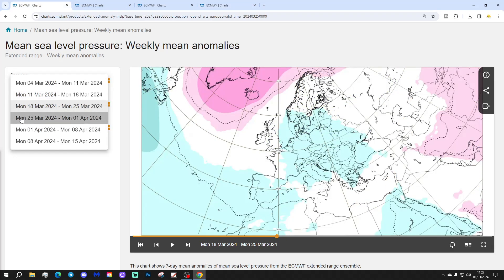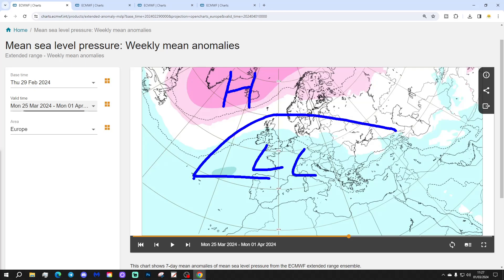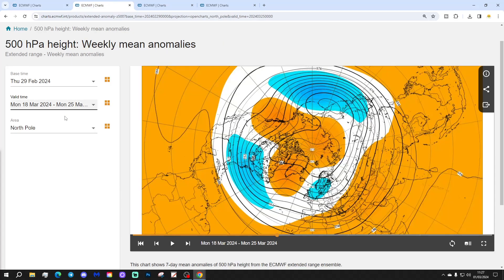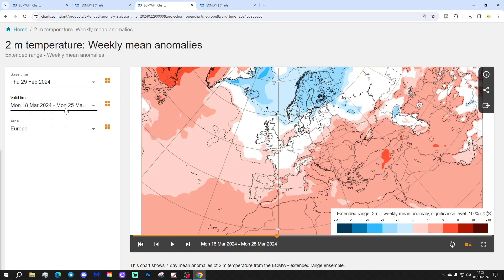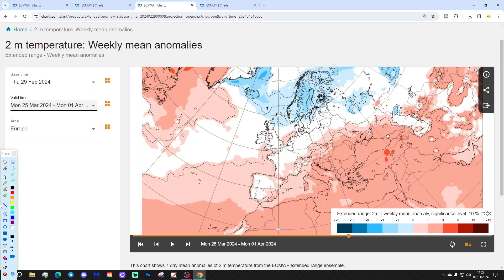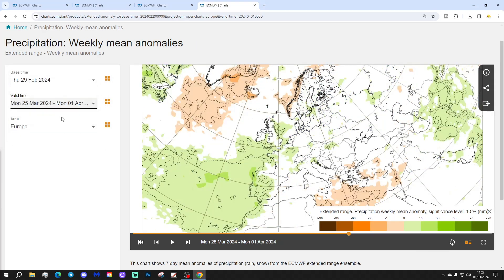Week four will be the 25th of March to the 1st of April. Again, we see a strong blocking signal to the north, with below-average heights and low pressure to the south. Winds still potentially coming in from the east or north-east. This is looking like a very delayed spring — I've been accepting my own winter! Blocking around Greenland, low pressure to the south, winds coming in from the east or north-east. The temperature anomaly is no better than average, and it's colder than normal up to the north. Precipitation anomalies are wetter than normal.